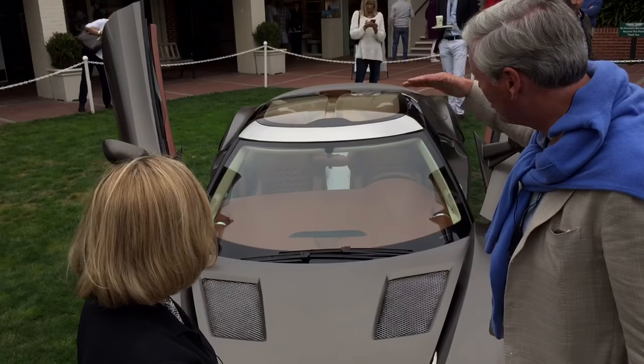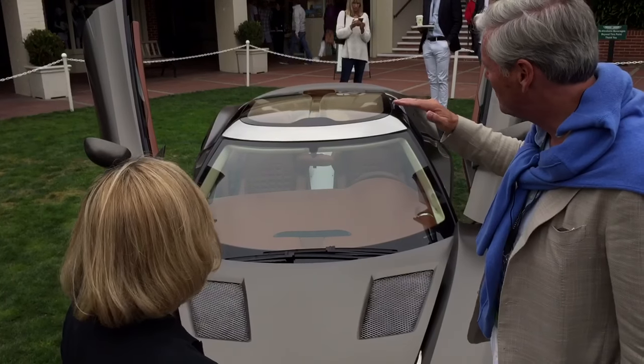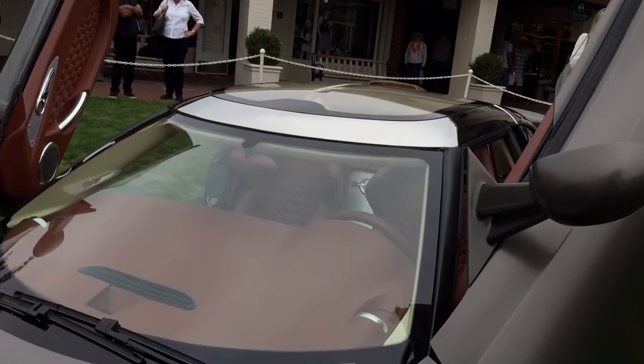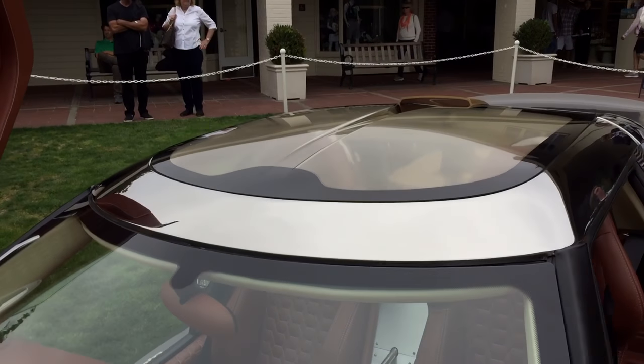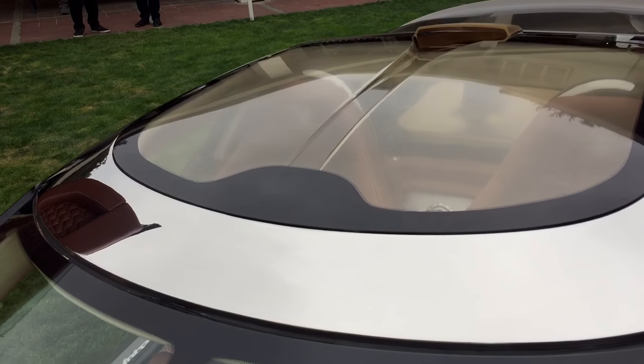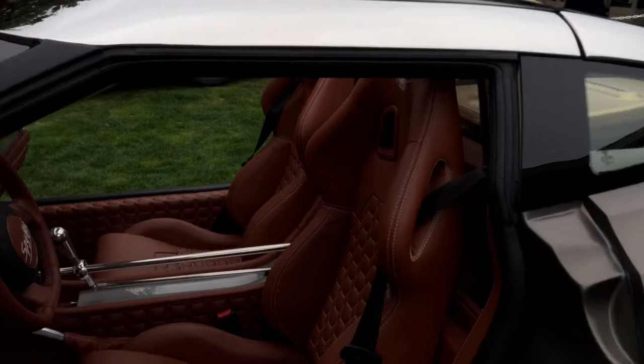Basically, the cockpit is like a jet fighter cockpit. It actually comes in a very typical gold finish, which is heat repellent. And of course the ducts, as I said — it's a typical interior with all the toggle switches, very aviation inspired.